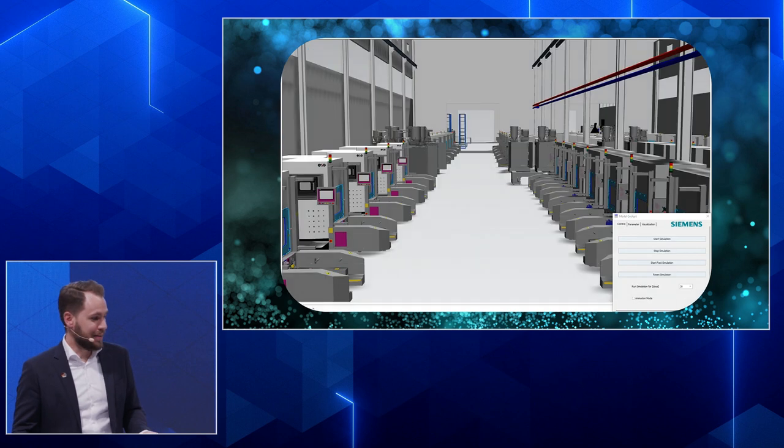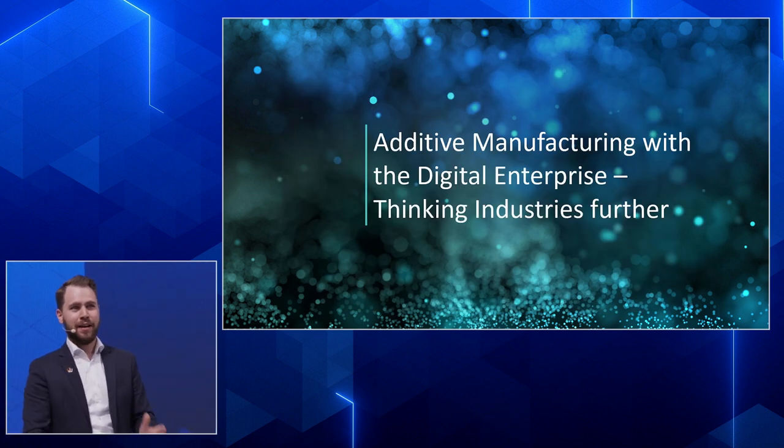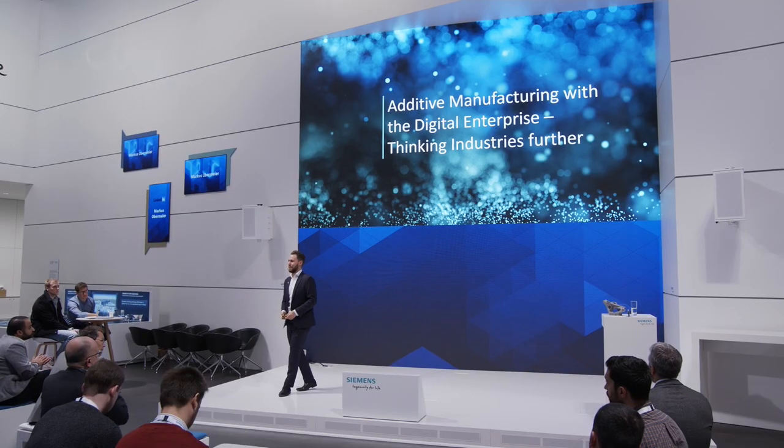Thank you very much for your attention. Team Additive Manufacturing is over there in the center of the booth and is happy to answer all your questions. Thank you very much and have a successful fair.